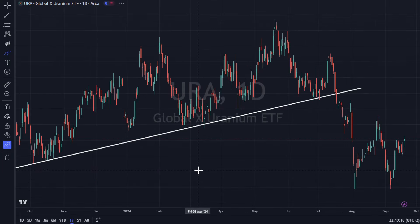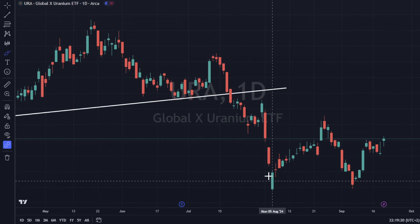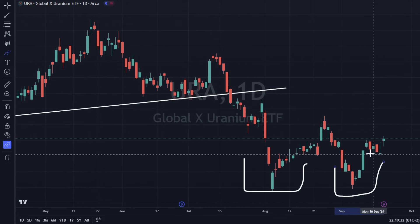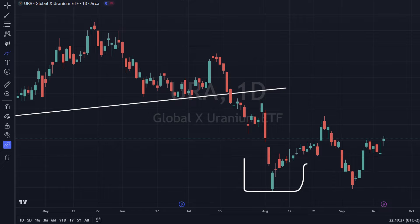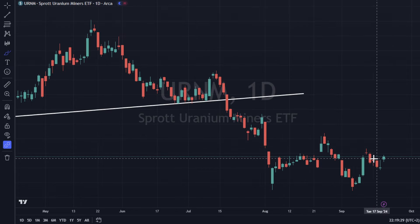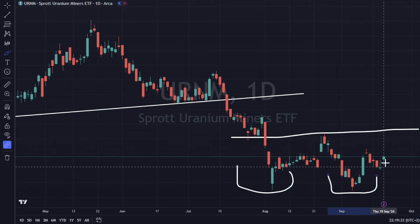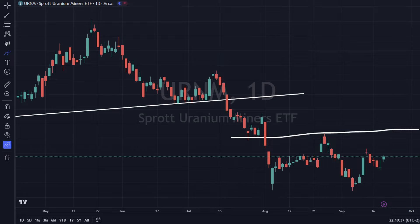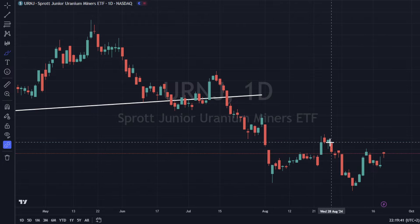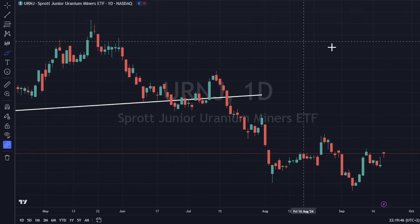URA is showing some good strength, up 3.65% today, and it could be a double bottom with a potential break higher. URNM is also doing the same thing — a double bottom, working its way on up. URNJ is doing the same exact thing — a nice little flag pattern that we've broken to the upside. It looks good, doing well.